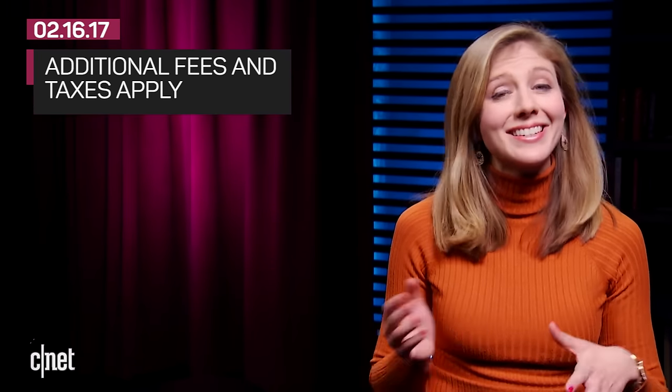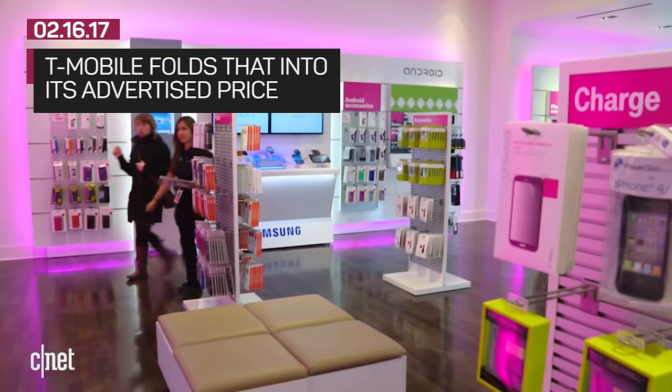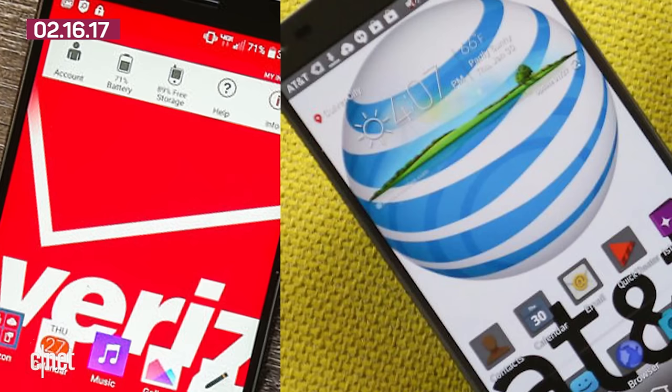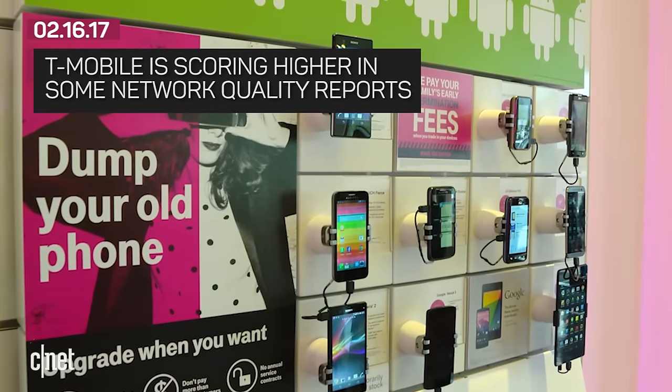When you're comparing prices, though, remember there will be additional fees and taxes added to the bill — except for T-Mobile, who folds all that into their advertised prices. Of course, you also have to take network quality into consideration. Verizon and AT&T are the largest, but it doesn't always mean they are the best where you live. T-Mobile is ranking high in many reports these days.